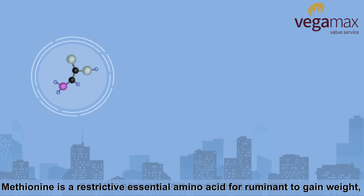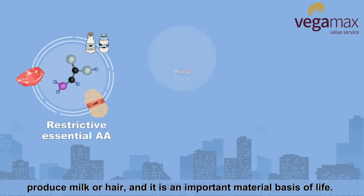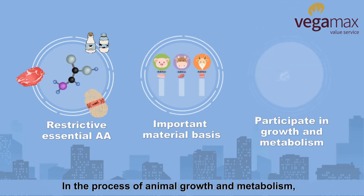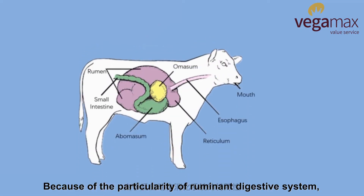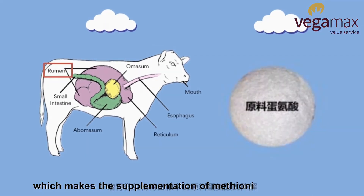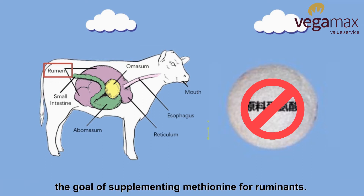Methionine is a restrictive essential amino acid for ruminants to gain weight, produce milk or hair, and it is an important material basis of life. In the process of animal growth and metabolism, a large number of amino acids are needed. Because of the particularity of the ruminant digestive system, rumen microorganisms degrade methionine in the diet, which makes the supplementation of methionine fail to achieve the goal of supplying methionine for ruminants.